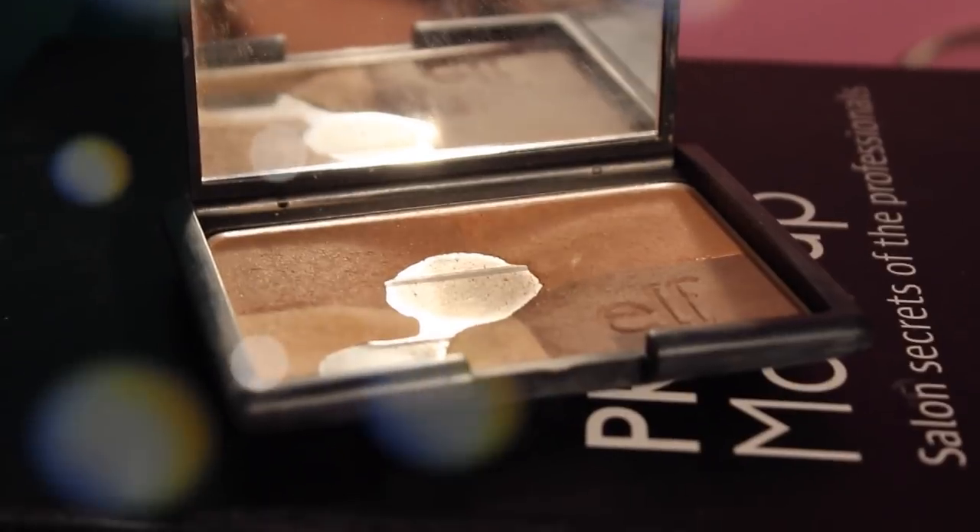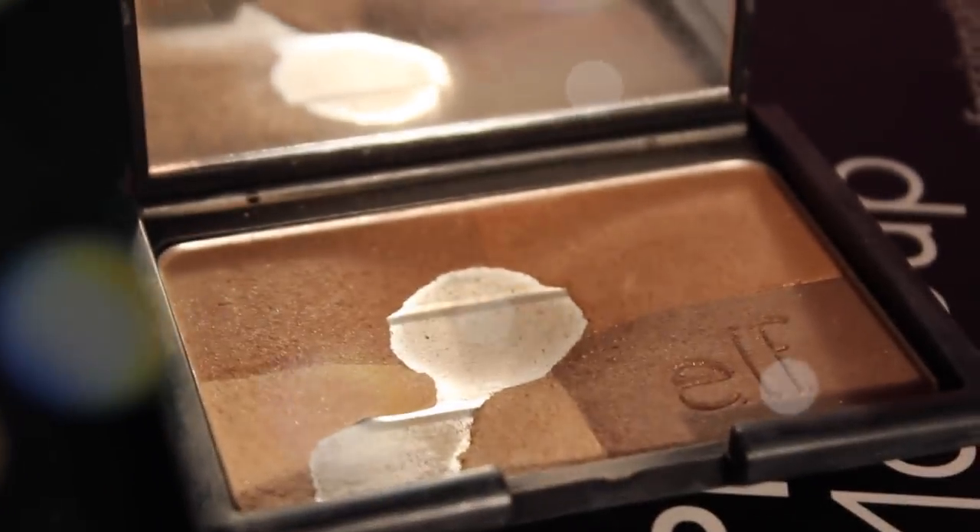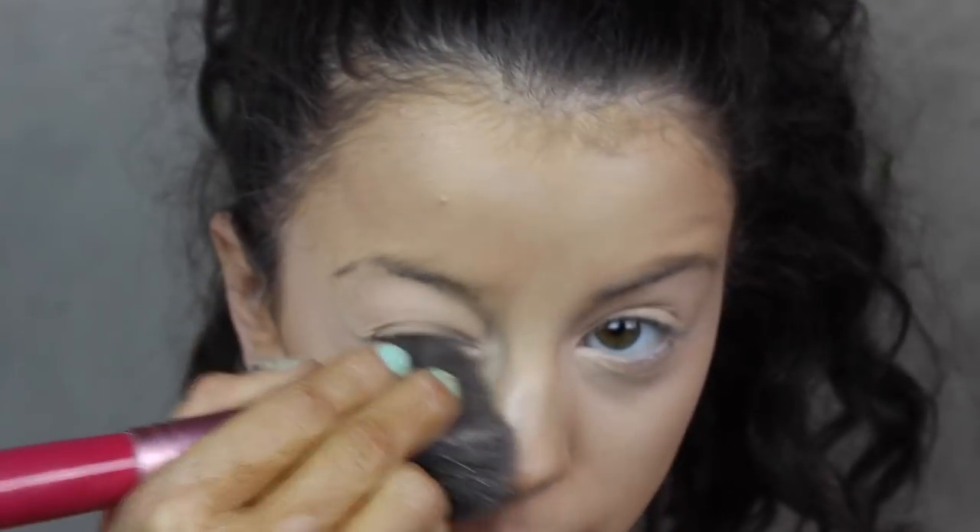Now grabbing my Elf Golden Bronzer, which I love. It's $3 — it's funny how you can love something that's not that expensive. I'm going to take all the colors and set my makeup with it. I know it seems weird to set your makeup with a golden bronzer, but it gives me this flawless finish that I love. I'm putting this all over my face. Then I'm taking the lighter shade in the palette and putting it under my eyes for a little bit of highlight, using my Sigma Powder Brush.